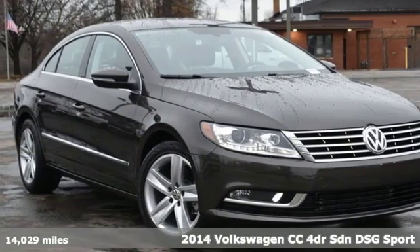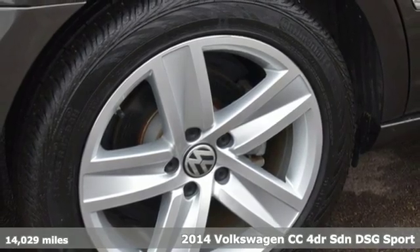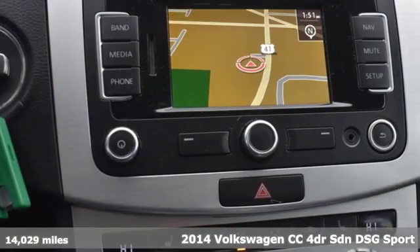It's a 2014 Volkswagen CC. Its style sweeps you off your feet and its sleek presence makes it easy to love.